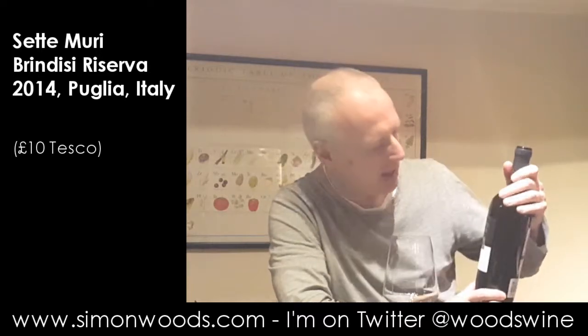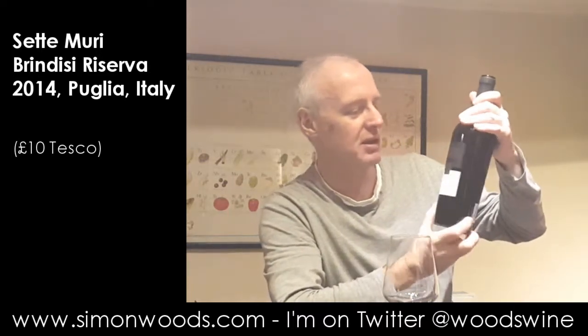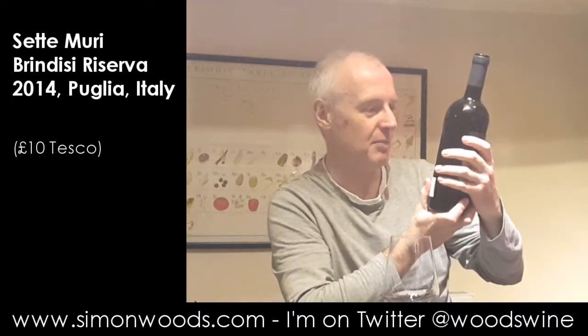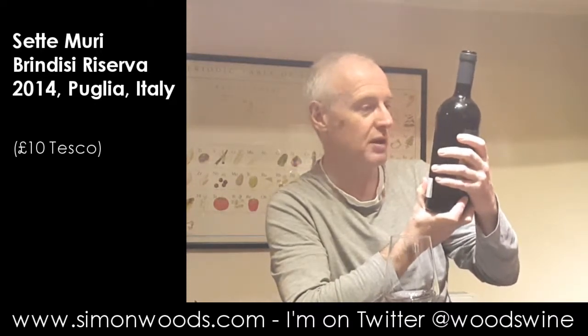The wine today is Sete Mure. Does that mean seven walls or something like that? It is seven walls — it refers to the unique walled paths that line the vineyards of Brindisi, where this wine is from.